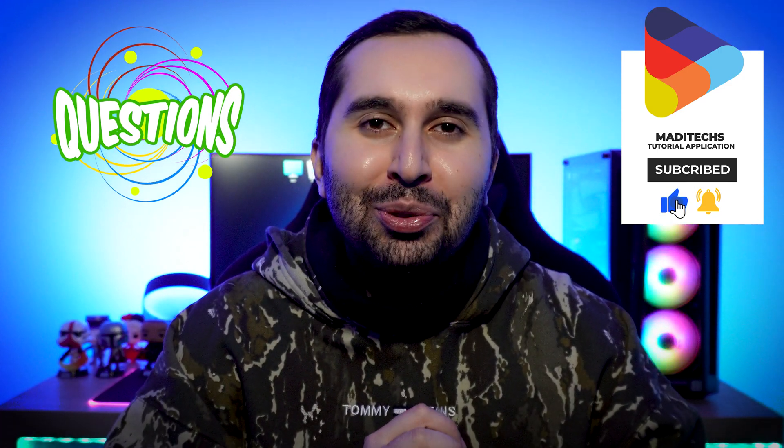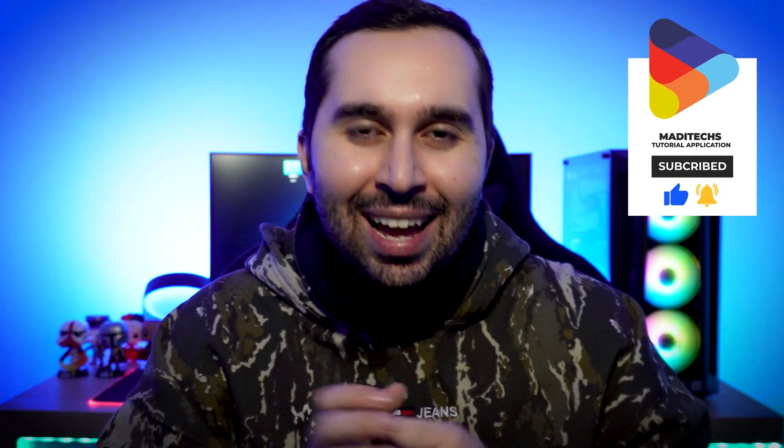Thank you so much for watching this video. I hope this video was useful for you. If you have any questions, please let me know. Don't forget to like this video and subscribe to the YouTube channel. See you soon in the next video!